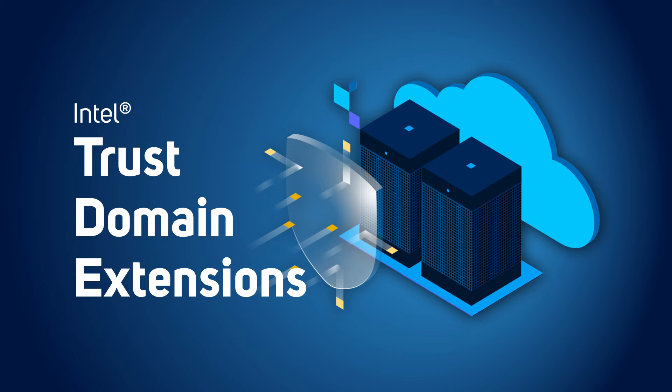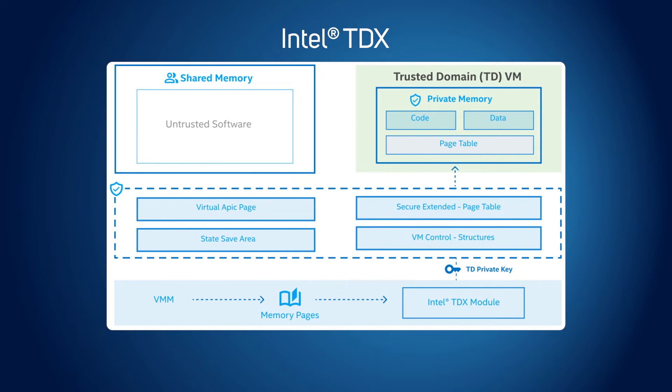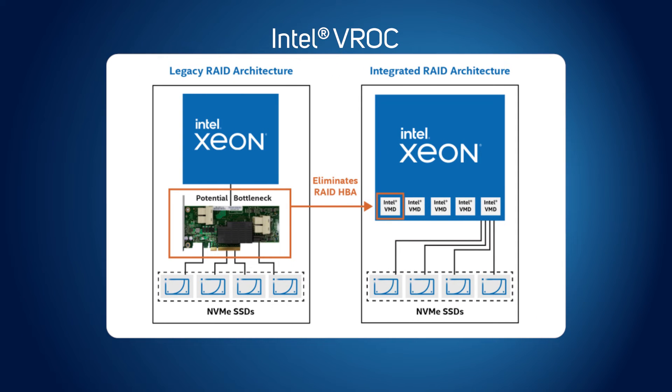Further new features include Intel Trust Domain Extensions (TDX) and Intel Virtual RAID on CPU (VROC). TDX offers isolation and confidentiality at the virtual machine level, so the guest OS and VM applications are isolated from access by the cloud host, hypervisor, and other VMs on the platform. VROC is an enterprise RAID solution for NVMe SSDs without the need for a dedicated RAID controller.